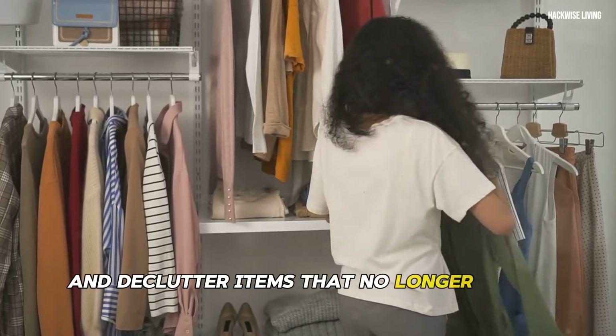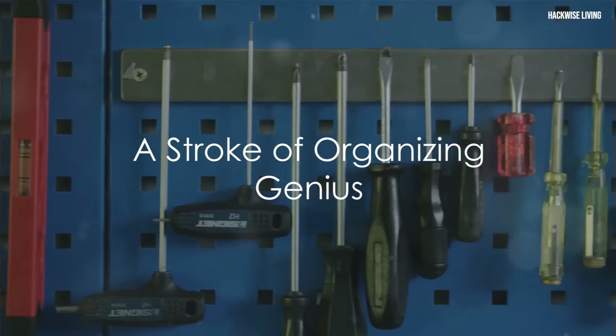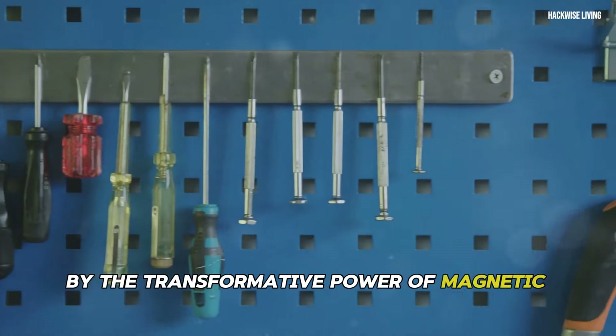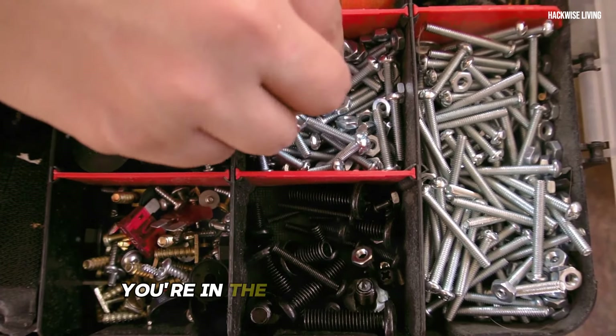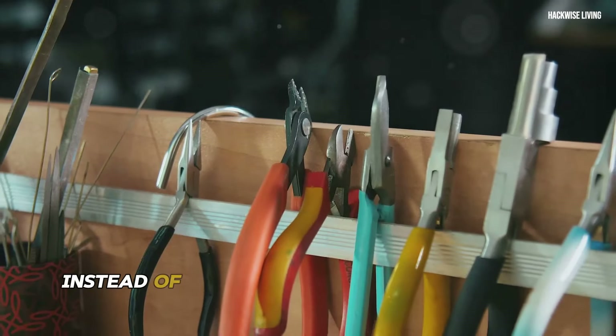Get ready to be amazed by the transformative power of magnetic strips for tools. Imagine you're in the middle of a project and you need a specific screwdriver — instead of rummaging through a cluttered toolbox, you simply grab it from its designated spot on your magnetic strip.